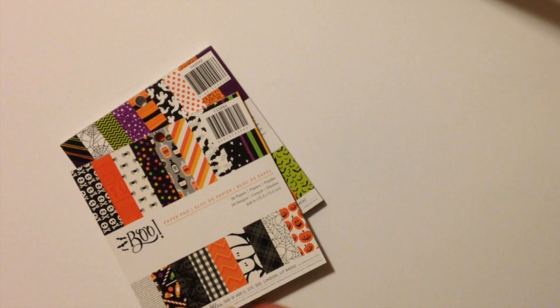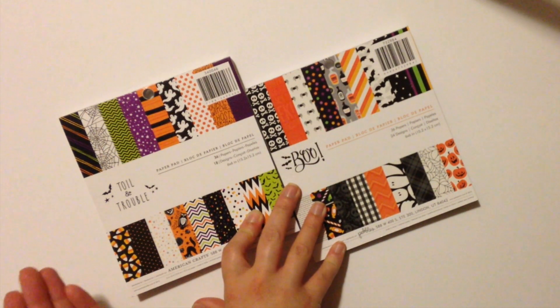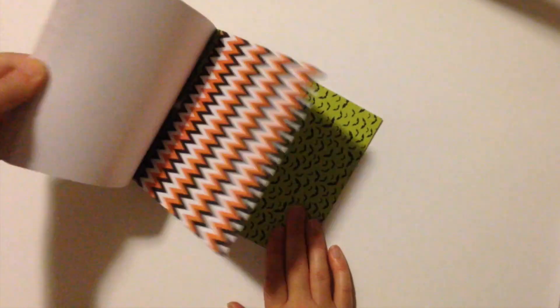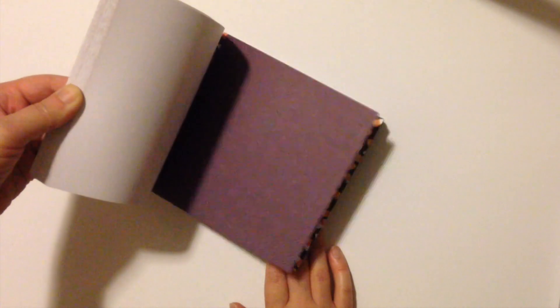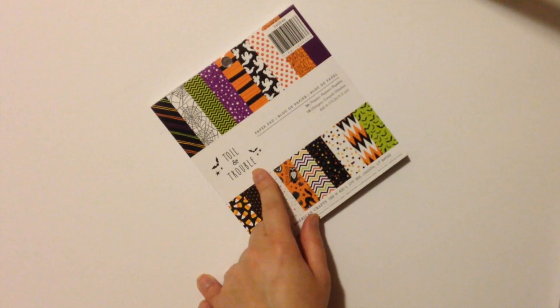Last but not least I have two scrapbooking pads to share. This year I want to make my own Halloween cards for friends and family because I have so many Halloween sticker books and I know I won't use all the stickers in my planner. DIY cards save a lot of money since greeting cards are really expensive. I picked up two packs from the brand Pebbles, on sale for $2.50 each — I got both for $5, which is less than the usual retail price of $5.99 for one. They're called Toil and Trouble and Boo, and I absolutely love the colors for both fall and Halloween.